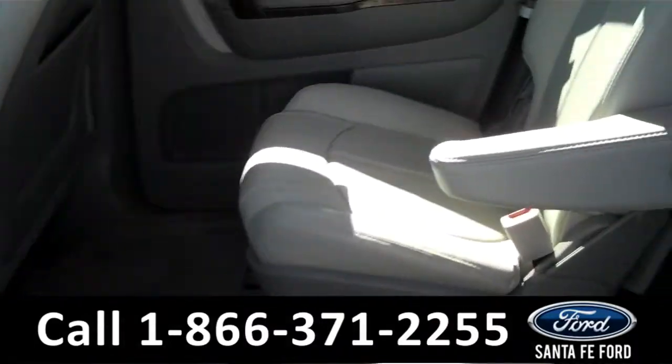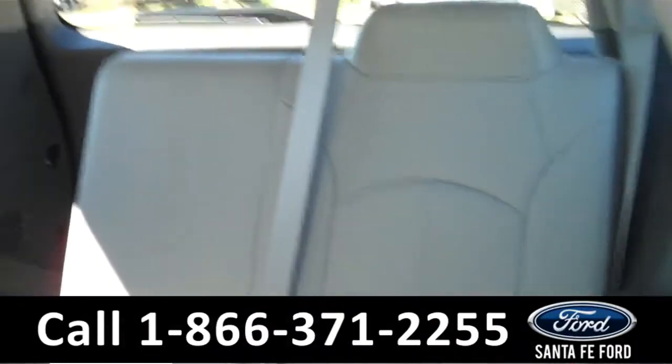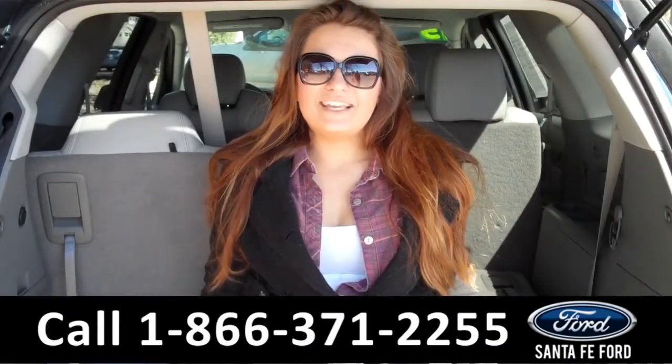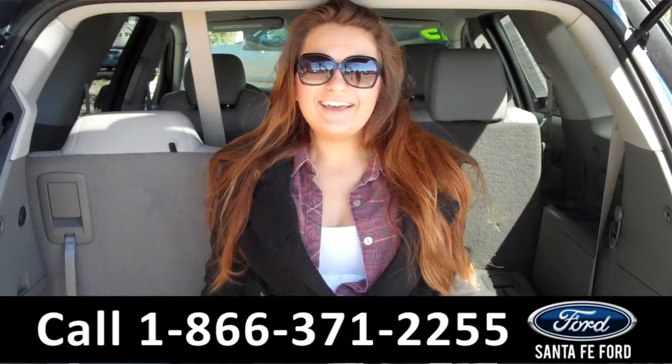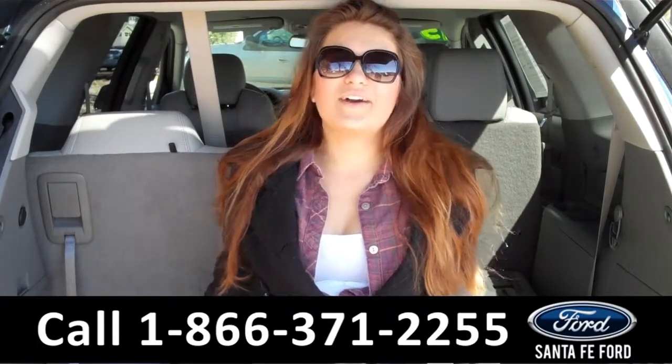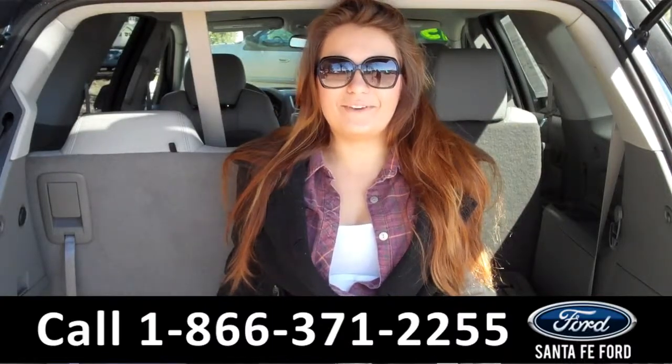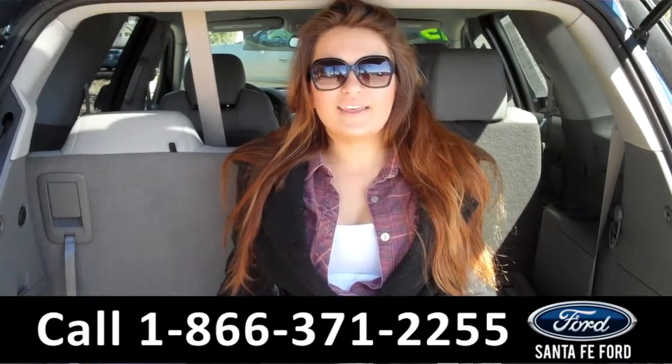Lastly, we'll take a quick look at the second and third rows, which can be folded down for more storage. That was our 2015 GMC Acadia. For more information, you can give us a call at the number below, or check us out online 24-7 at santafeford.com. I'm Carly, thanks for watching!